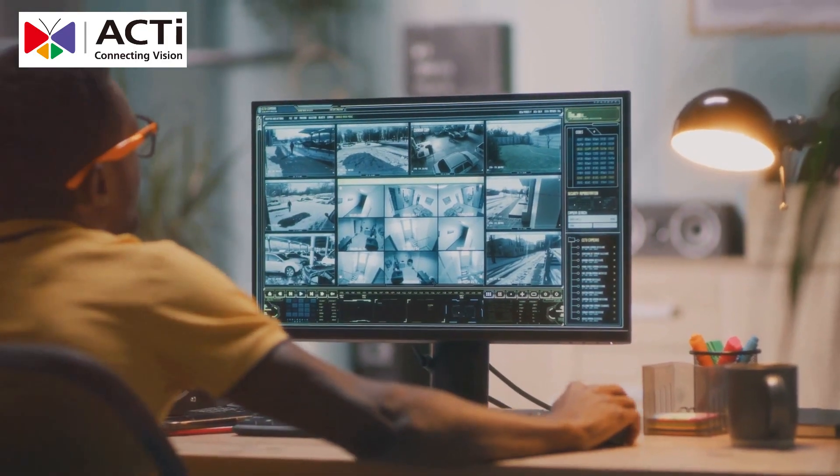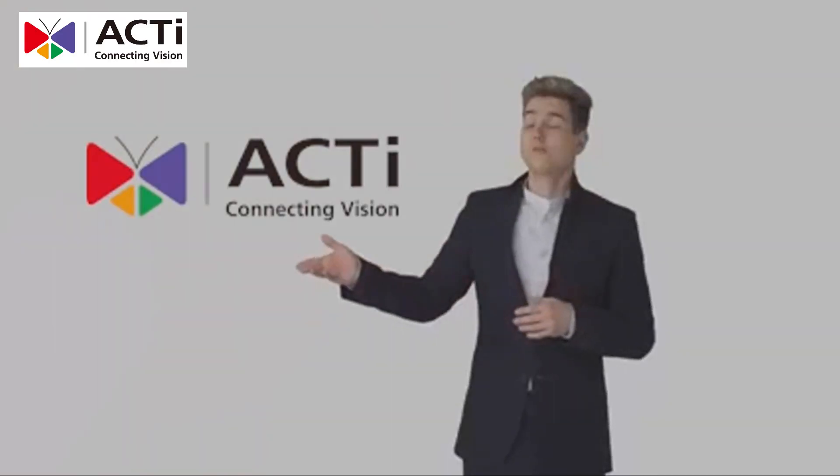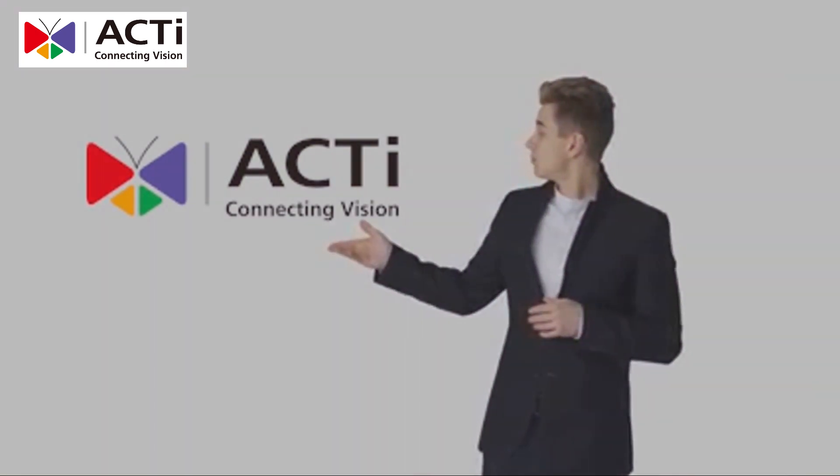Enter ACTi's Advanced Prison Surveillance Solution. ACTi's solution is all about robust hardware and cutting-edge software.